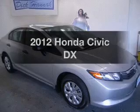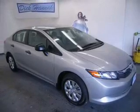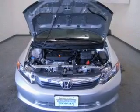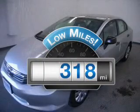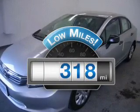Imagine yourself in this 2012 Honda Civic. Travel the roads in style and comfort in this great vehicle. Why worry about high mileage? Choosing a ride with lower mileage is the right choice for your busy life.